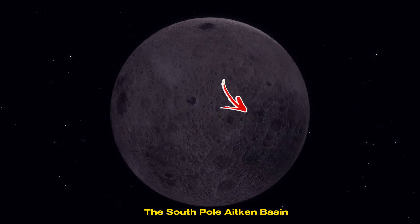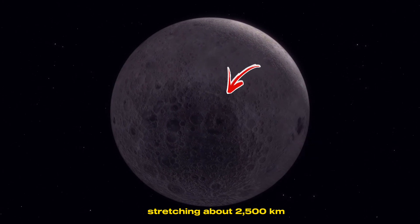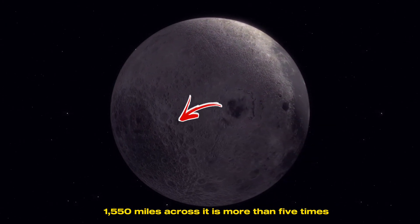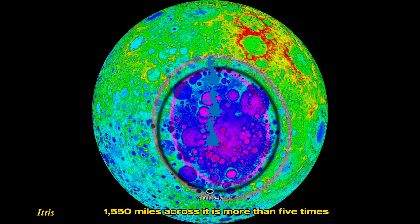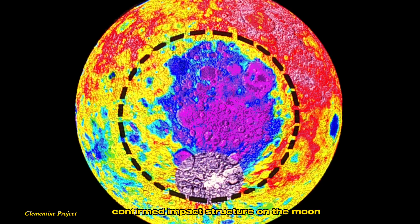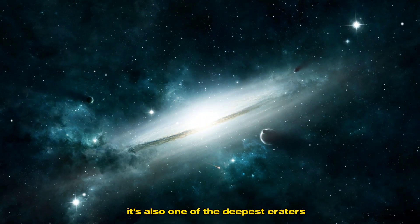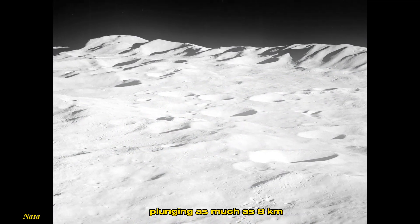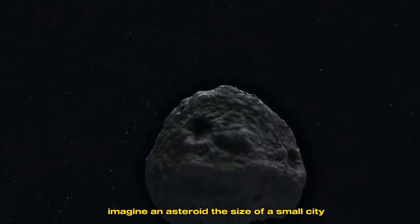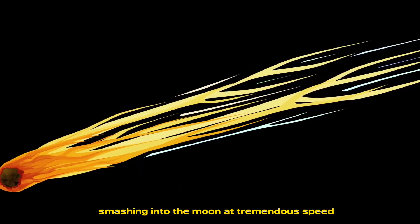The South Pole-Aitken Basin is an enormous impact crater on the far side of the moon, stretching about 2,500 kilometers — 1,550 miles across. It is more than five times the size of the United Kingdom. This is the largest confirmed impact structure on the moon, and likely the largest in the solar system. It's also one of the deepest craters, plunging as much as 8 kilometers, or 5 miles, below the lunar surface.